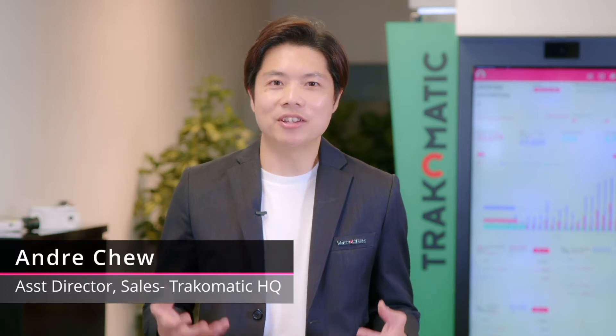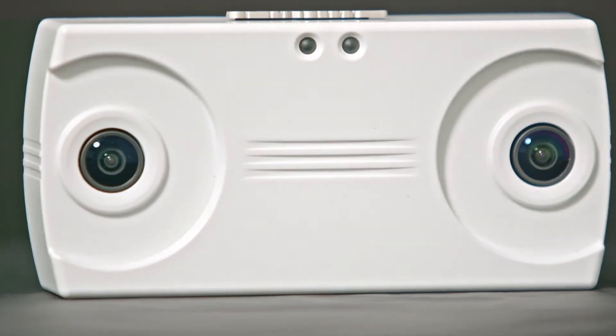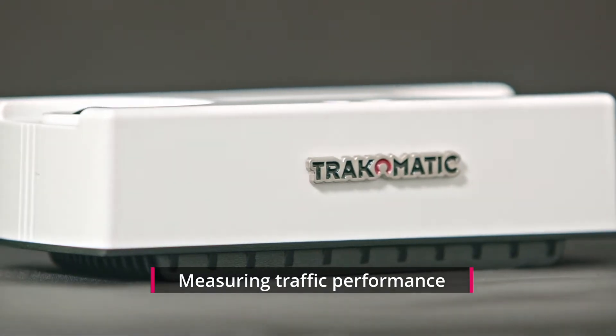Trachomatic has been the experts in digitising shopper behaviour over the past 10 years, and we've been constantly innovating on our product offerings. Presenting to you the SmartTail Counter, an advanced AI computing sensor that captures shopper traffic into your store at extremely high accuracy.